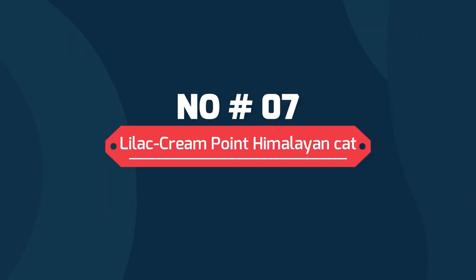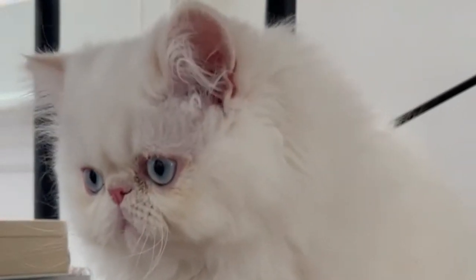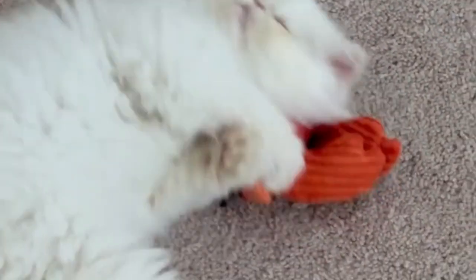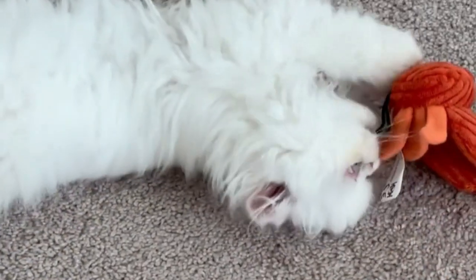Lilac Cream Point Himalayan Cat. Lilac is an exceptionally hard to come by color but striking in its beauty. Glacial white body, lilac points with cream patches, cool pink or lavender pink nose and paws, and eyes like lapis lazuli.